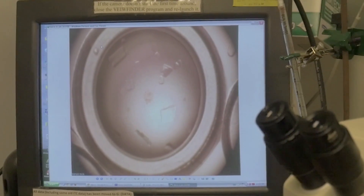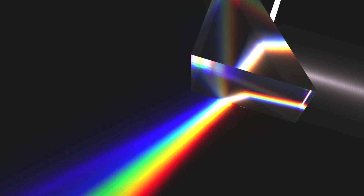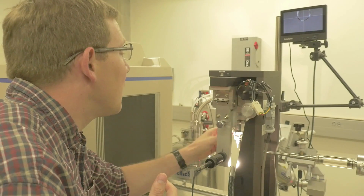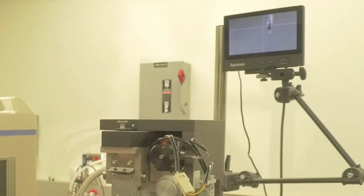Once we've crystallized them, we shoot x-rays at them and get a really cool diffraction pattern. It's very similar to when you shine a light on a prism and get a rainbow. When you do this with x-rays, you get a very symmetrical spot pattern.